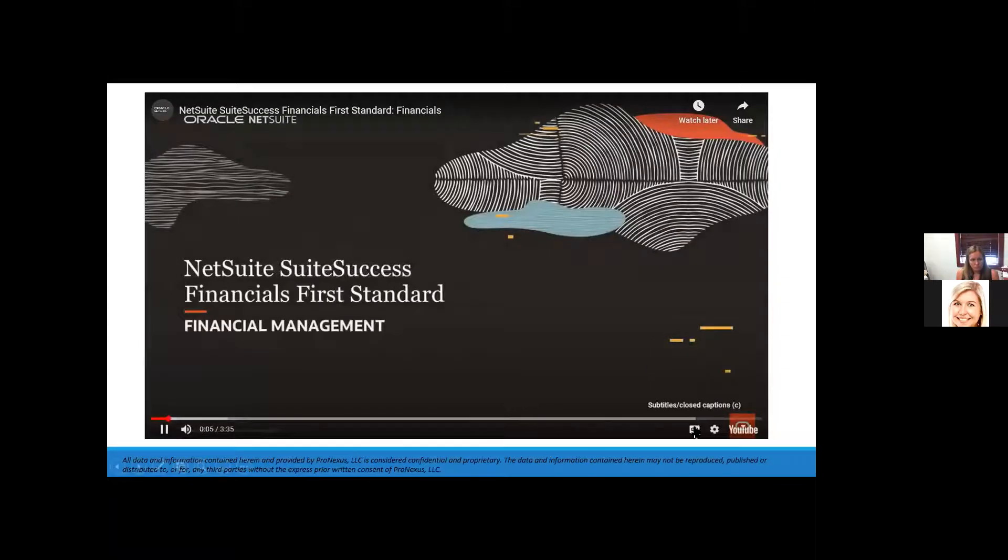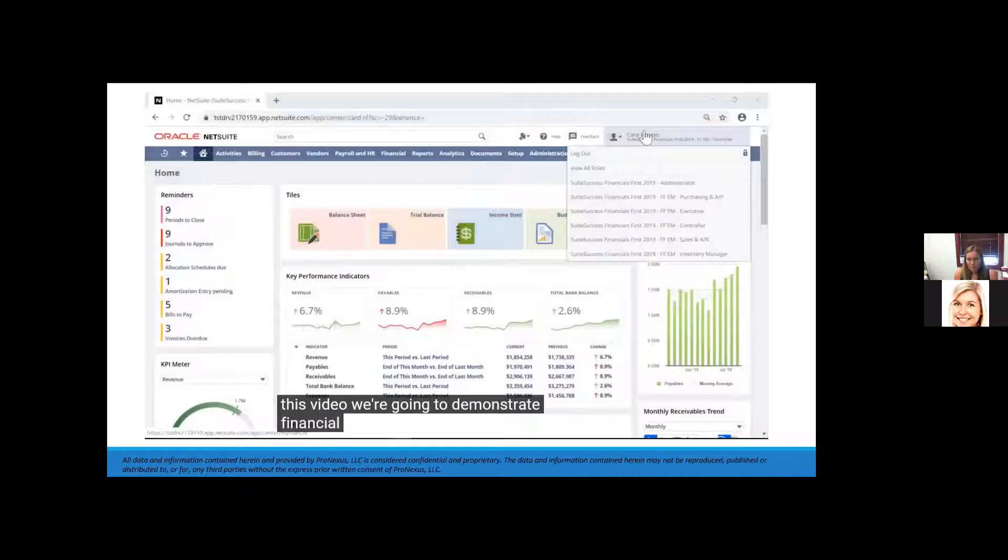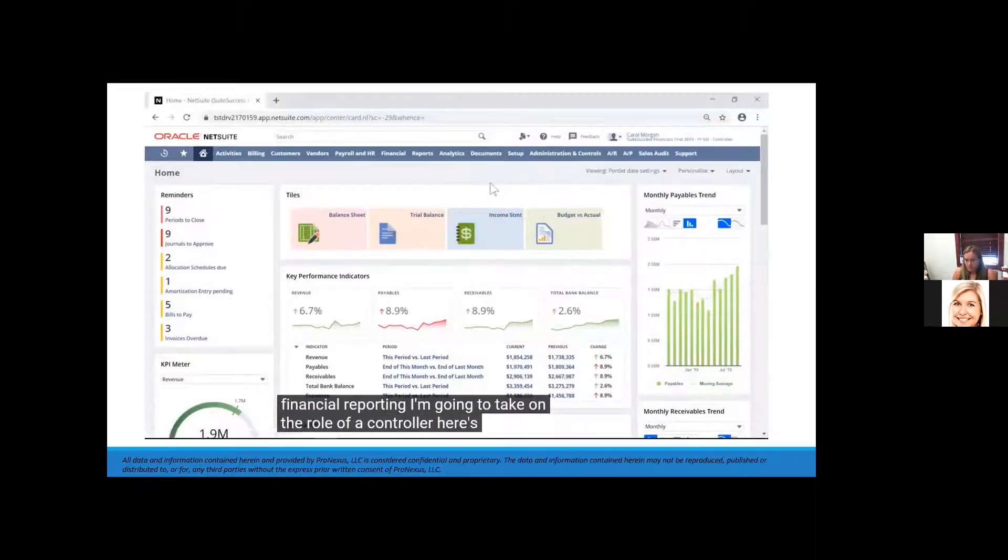Welcome to the NetSuite SuiteSuccess Financials First Standard Edition. In this video, we're going to demonstrate financial reporting. I'm taking on the role of a controller — here's a look at my dashboard.